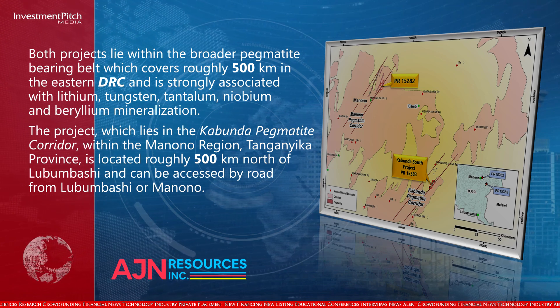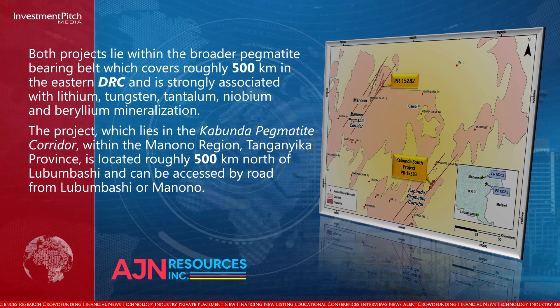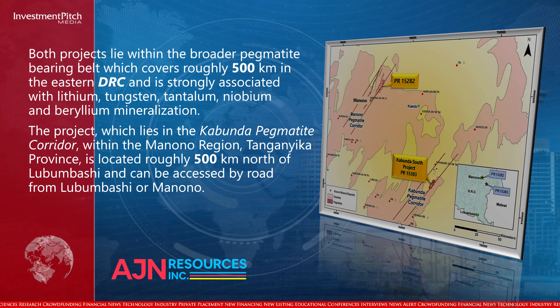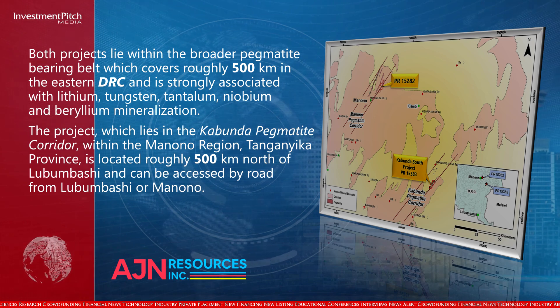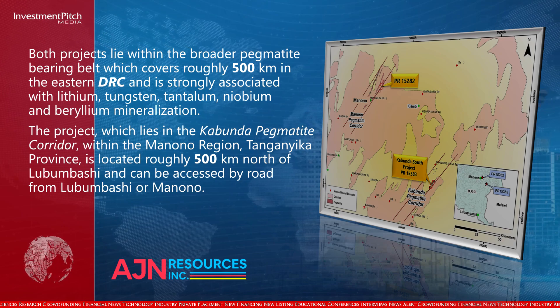The project lies in the Kabunda Pegmatite Corridor within the Monono region, Tanganyika Province, located roughly 500 kilometres north of Lubumbashi, and can be accessed by road from Lubumbashi or Monono.